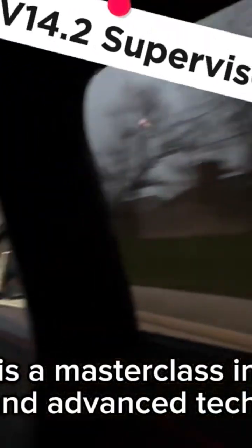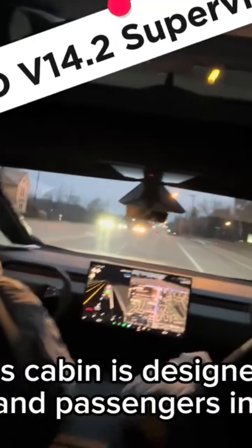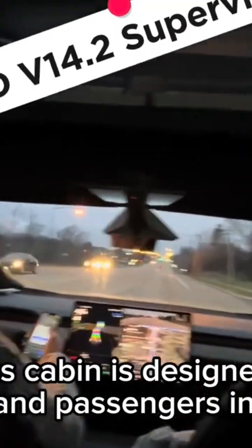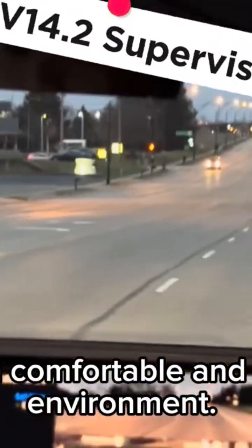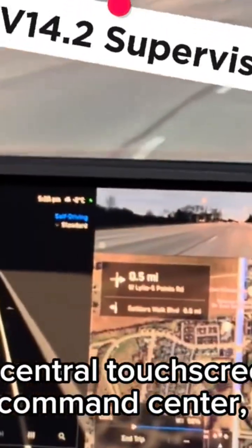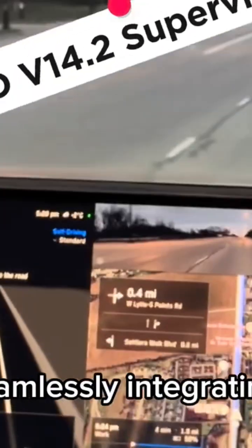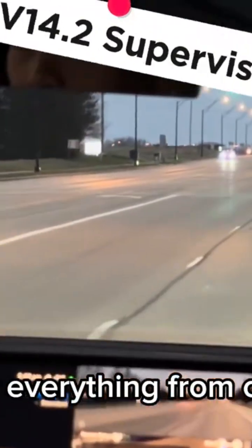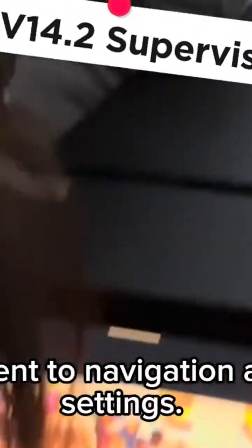Beyond the exterior, the interior is a masterclass in minimalist design and advanced technology. The spacious cabin is designed with both driver and passengers in mind, offering a comfortable and futuristic environment. The large central touchscreen is your command center, seamlessly integrating controls for everything from climate and entertainment to navigation and vehicle settings. It's intuitive, responsive, and keeps you connected without overwhelming you.